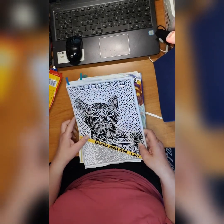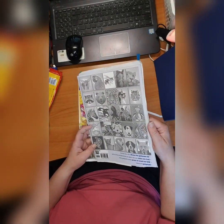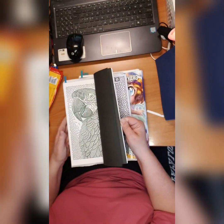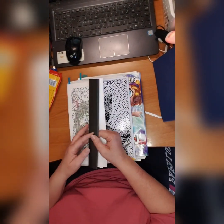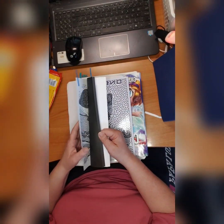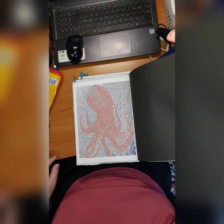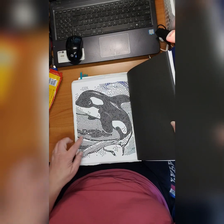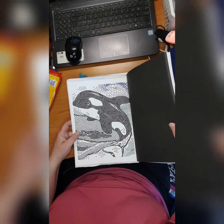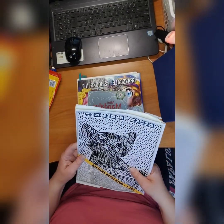Then we have 'One Color Dot Lines Animals' by Jennifer Roling. I did two here: I did this octopus which was funny, and I did the orcas — there are two of them actually — and they're really cute. One Color by Jennifer Roling.